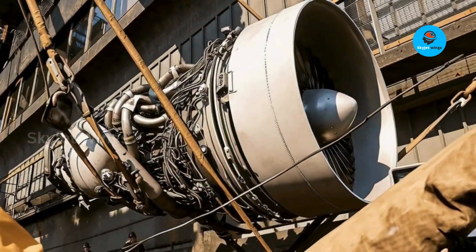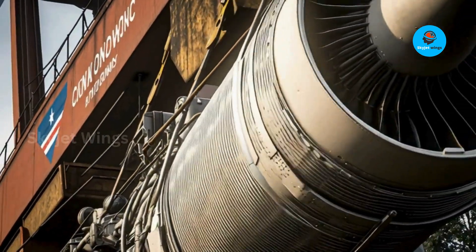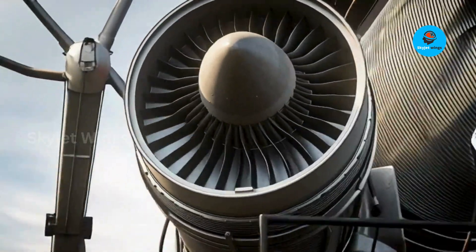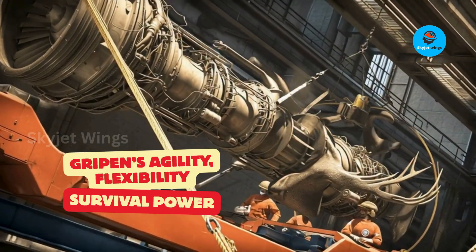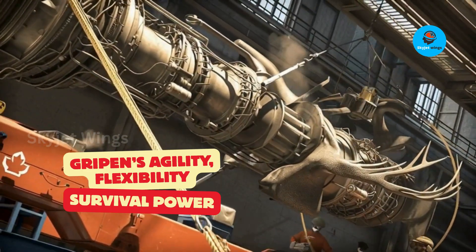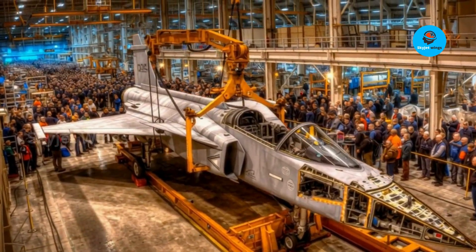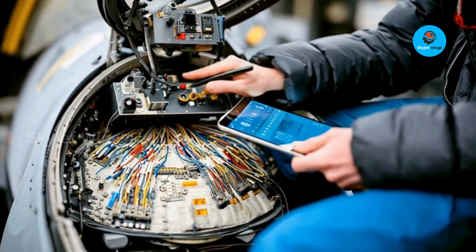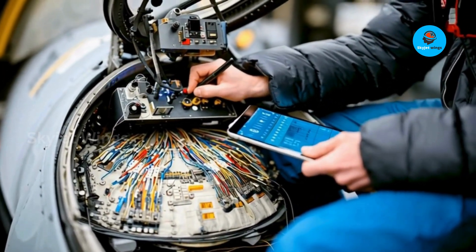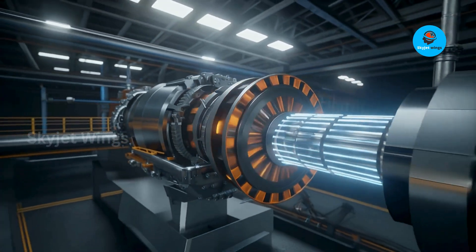An engine so overlooked, so underestimated, that even NATO rarely discusses it openly. And yet it is the core advantage that defines the Gripen's agility, flexibility, and survival power. The engine doesn't just power the aircraft — it shapes the entire strategy behind the Gripen's battlefield behavior. And today, we're finally pulling that secret out of the shadows.